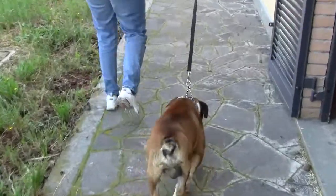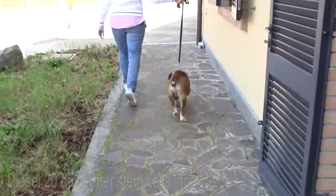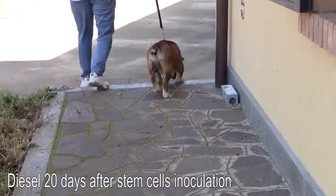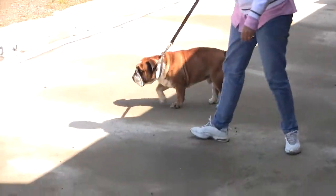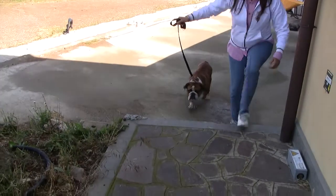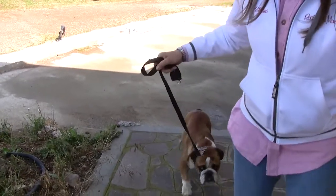She brought Diesel to my house, where I inoculated him locally and by IV with allogenic stem cells — that is, from another dog. Here he is 20 days later.